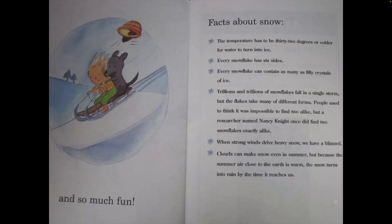Facts about snow. The temperature has to be 32 degrees or colder for water to turn into ice. Every snowflake has six sides. Every snowflake can contain as many as 50 crystals of ice.